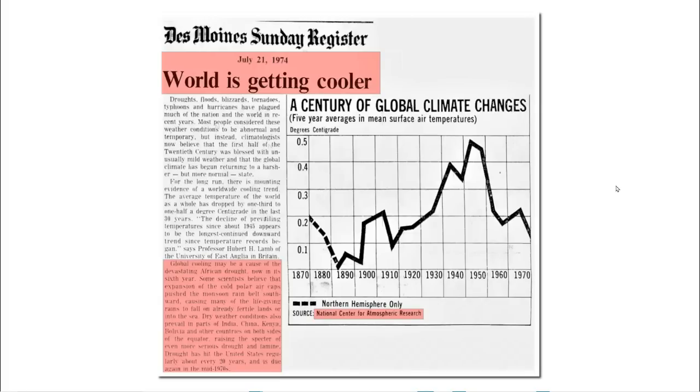Now let's go back in time another 15 years to 1974. A headline read: 'World is getting cooler — global cooling may be a cause of the devastating African drought now in its sixth year. Some scientists believe that expansion of the cold polar air caps pushed the monsoon rain belt southward.' This 1974 graph from the National Center for Atmospheric Research showed lots of cooling after 1940 and showed that 1970 was actually cooler than 1870. This tells a very different story from the current graphs.